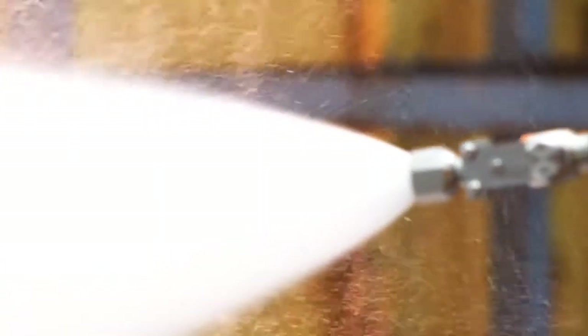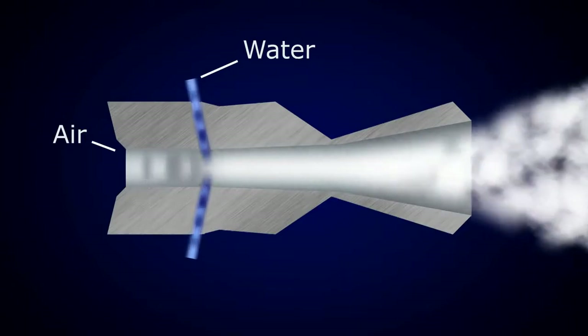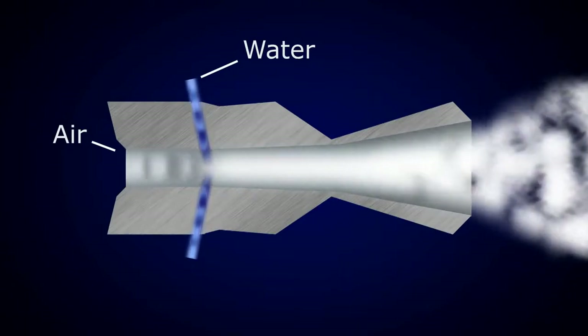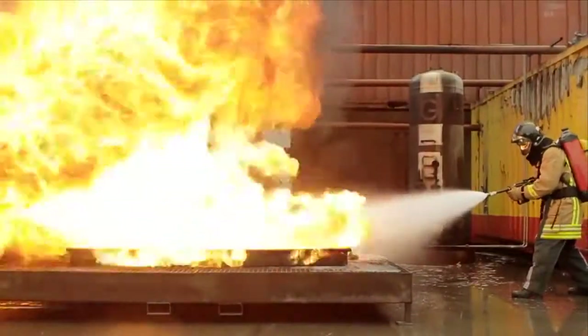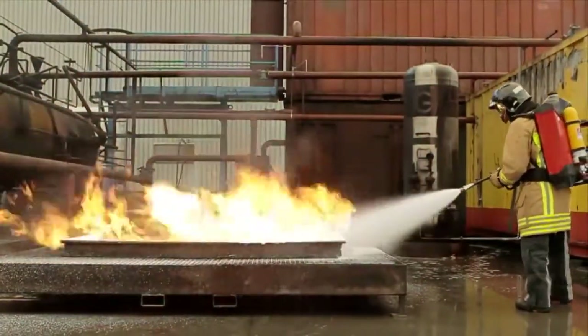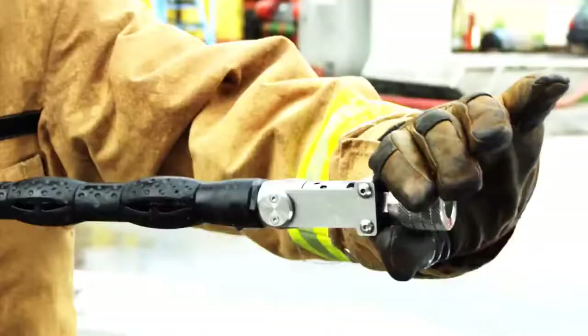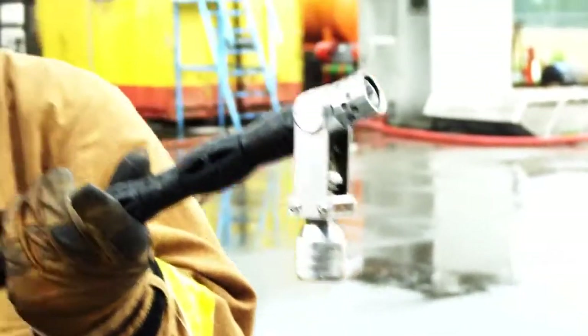AFT's key technology is the atomization of water into 100 micron small droplets at low pressure under 10 bar, by using the kinetic energy of compressed air. Therefore, AFT developed a special nozzle with a mixing chamber that creates a narrow distribution of ultra-fine water mist. This way, the surface area of the water is 50 times bigger when compared to a conventional water tender.